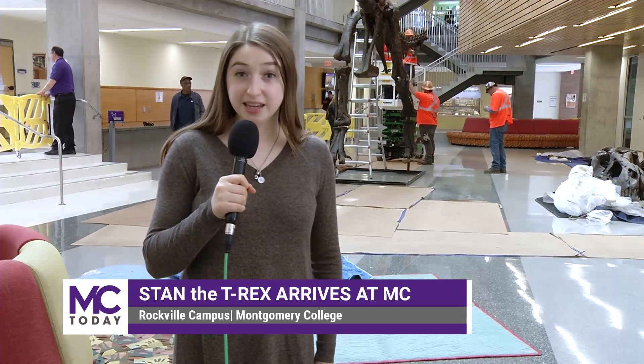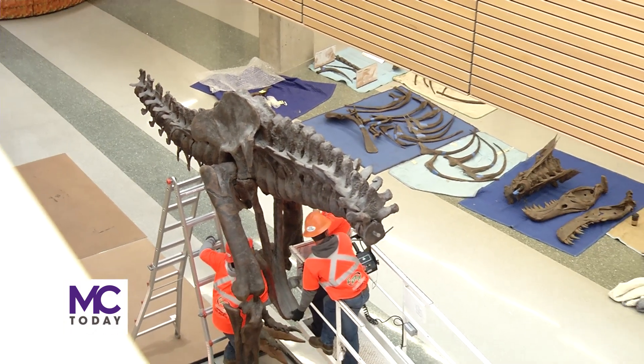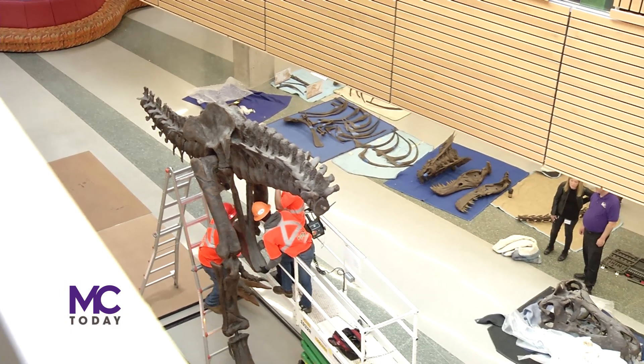A bit of Jurassic Park has come to Montgomery College as Stan the T-Rex is being assembled in the lobby of the Montgomery College Rockville Science Center. Today we have our long-awaited arrival of our Tyrannosaurus Rex specimen, graciously donated from Discovery Communications, and we are incredibly excited to have our own T-Rex at Montgomery College.